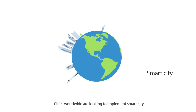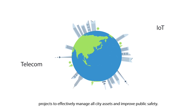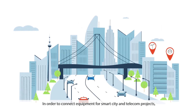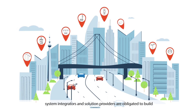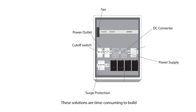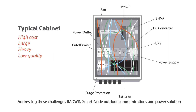Cities worldwide are looking to implement smart city projects to effectively manage all city assets and improve public safety. In order to connect equipment for smart city and telecom projects, system integrators and solution providers are obligated to build hardware and software solutions from scratch. These solutions are time consuming to build and typically result in high costs, low quality and compromised performance.